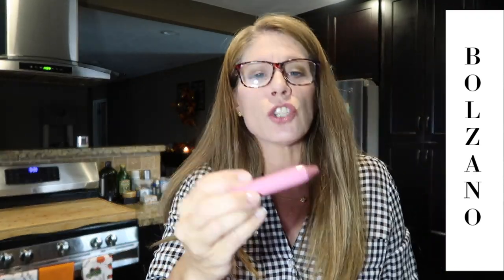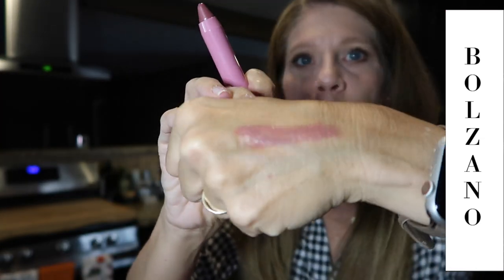Then there's a Revlon balm lip stain — love these Revlon lipsticks, they're so fantastic. It's a neutral color, which is perfect. These lip balm stains are so nice — a little minty but not tingly. I have a couple already and I love them. And then we have a Colorstay eyeliner in black — I love the Colorstay line, it's fantastic. What a great little kit!